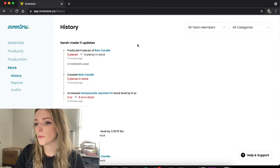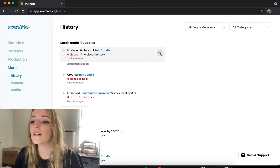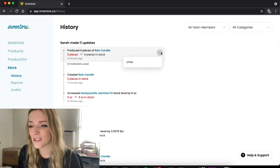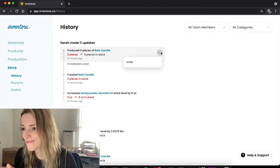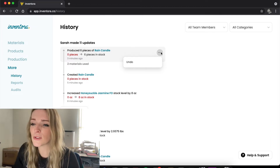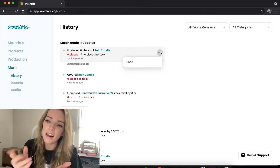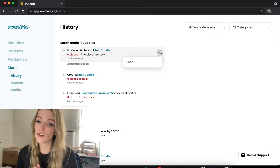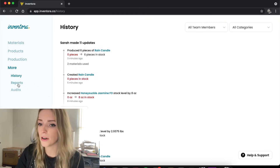Over here is the history section, where you can see all the changes you've made. I just found out earlier today that with this button right here, you can go back into your history and undo something. Sometimes you accidentally adjust all your inventory and think you can't go back — but actually you can. That's super helpful.